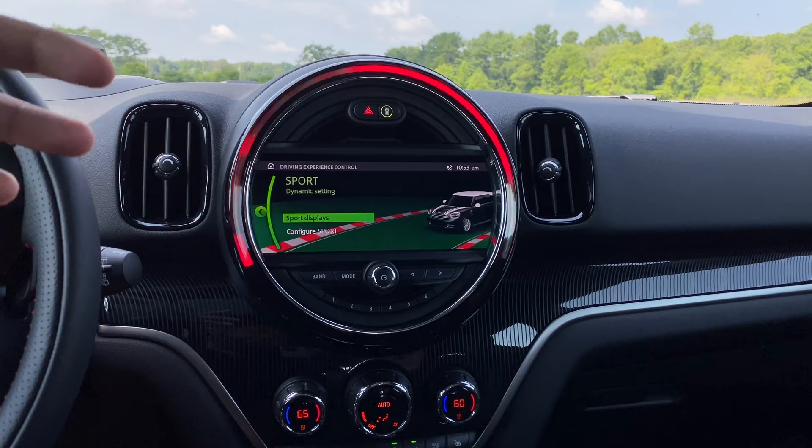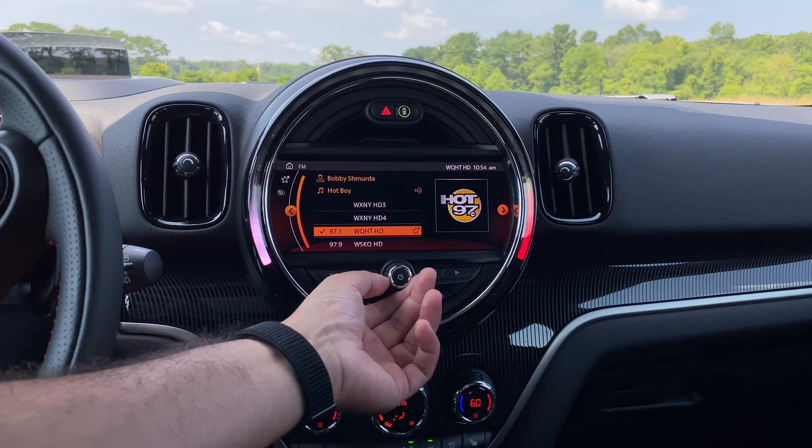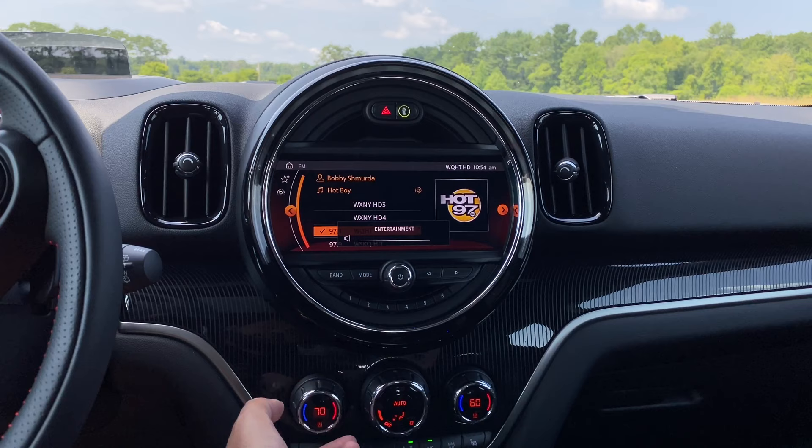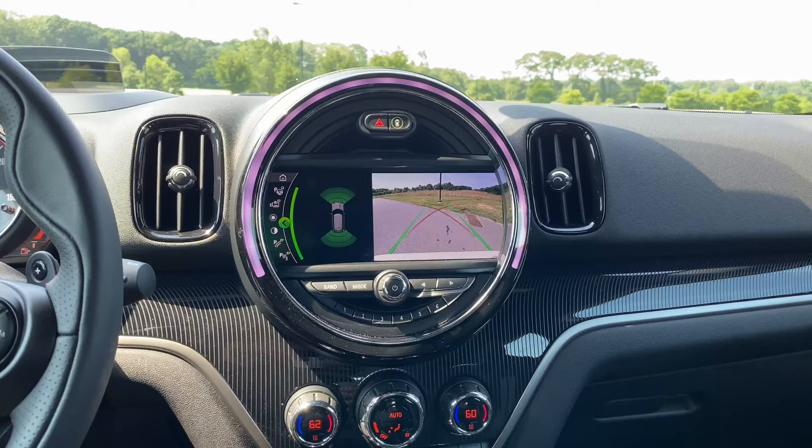When I change to sport mode, it'll turn full red — and actually the ambient lighting all around the car will display red. If I go to mid, it'll be yellow, and if I go to green, it'll obviously be green. Here's what happens when I adjust the volume on the Mini Countryman: the lights turn orange and then go back when I turn it down. The same happens when you adjust the temperature — you'll see a little display go up or down on the lights.